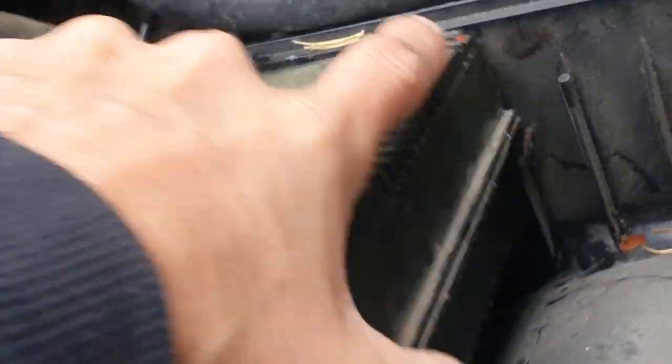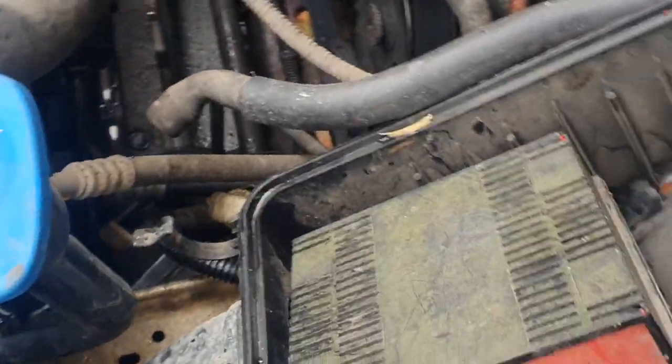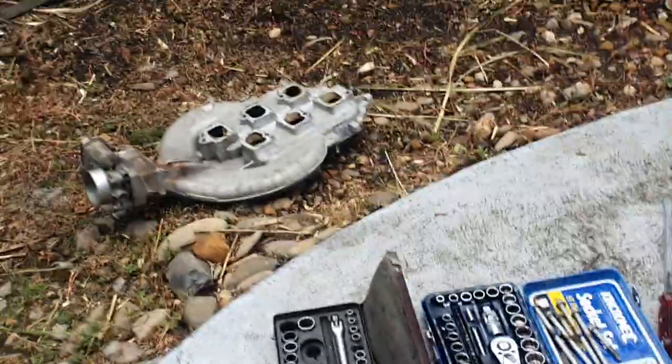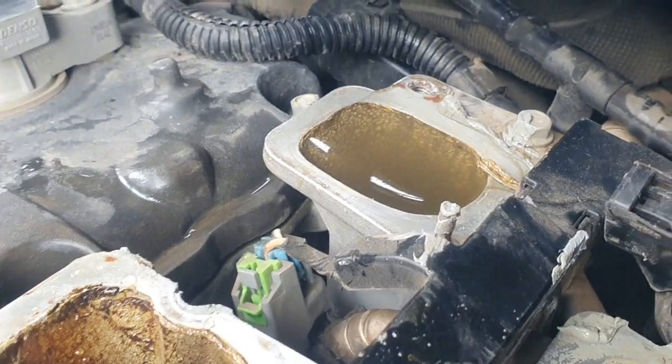The bullshit thing on these Commodores is the air cleaner — you can see it goes down behind the headlight, right down low. So it's guaranteed to pull water if you go through enough of it. The air induction is actually below the headlight, and the air cleaner filter element sits in there. This little cross piece that went across here into the induction chamber — which we've just taken off — was full of water. And look at that induction port there, it is literally a swimming pool.